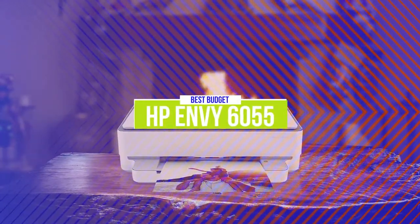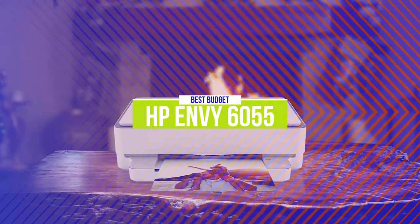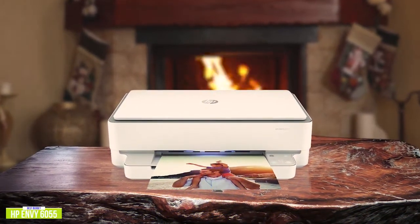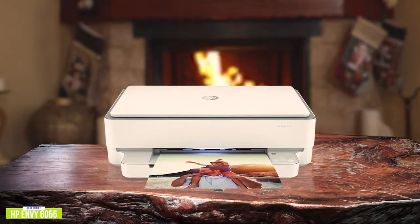The fifth product on our list is the HP Envy 6055. This is our best budget printer. If you're looking for an inexpensive all-in-one for personal use, the HP Envy 6055 is a solid budget option, currently priced at $130.